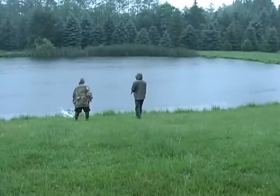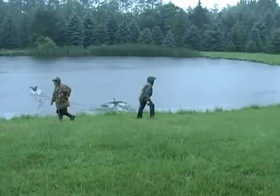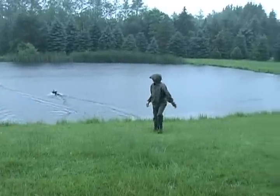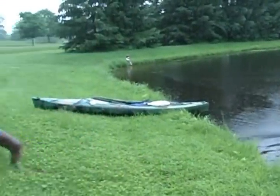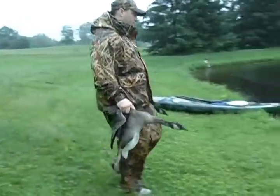It was a wet day for the volunteers, but all in all it was a successful day of banding. Valuable information was collected and the geese didn't seem to mind all that much, though they appeared to be happy to get back into the water.